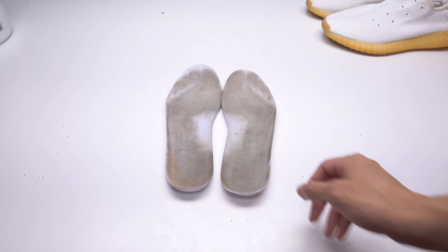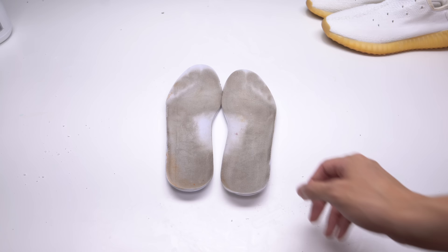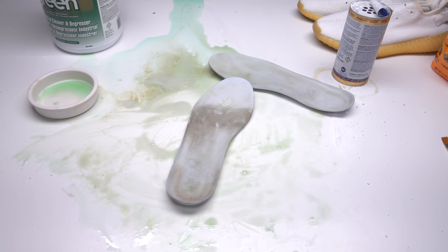I don't think I'm going to waste my time trying to make the insoles look as good as new again because these have been heavily worn. I just wanted to see the power of the degreaser — it was able to take the stains off the toe pretty well, but I think I'm just going to replace them.